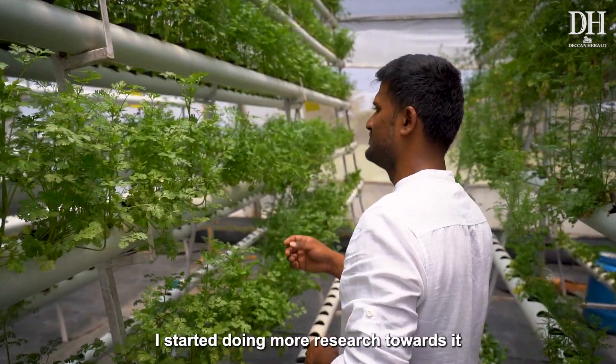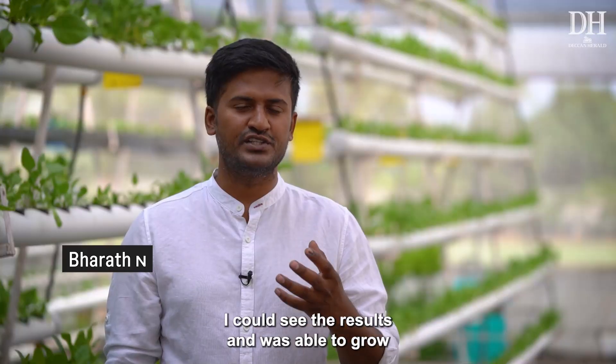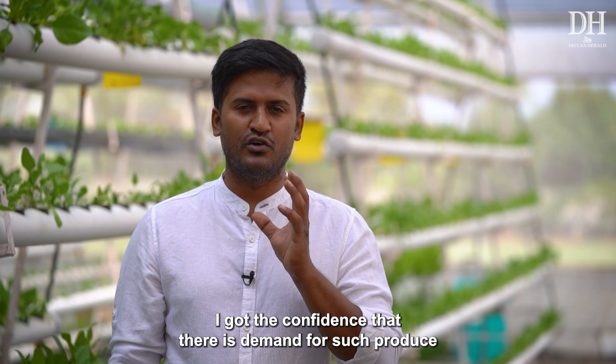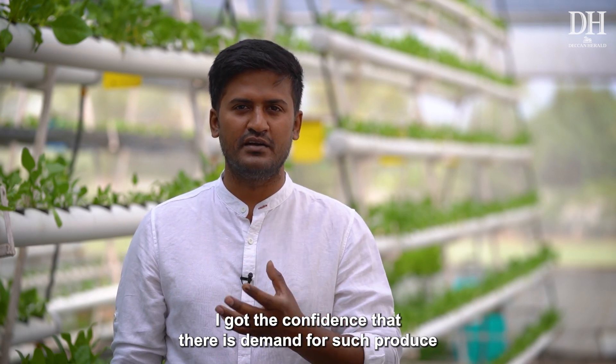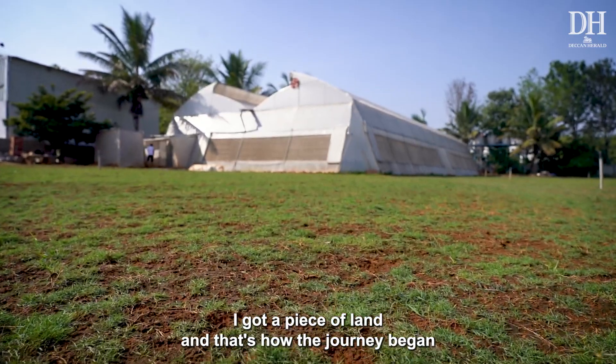I started doing more research and began doing this at home during COVID. I could see the results — I was able to grow produce. I then did some marketing research as well and got the confidence that yes, there is demand for such produce. I got a piece of land and that's how the journey began.